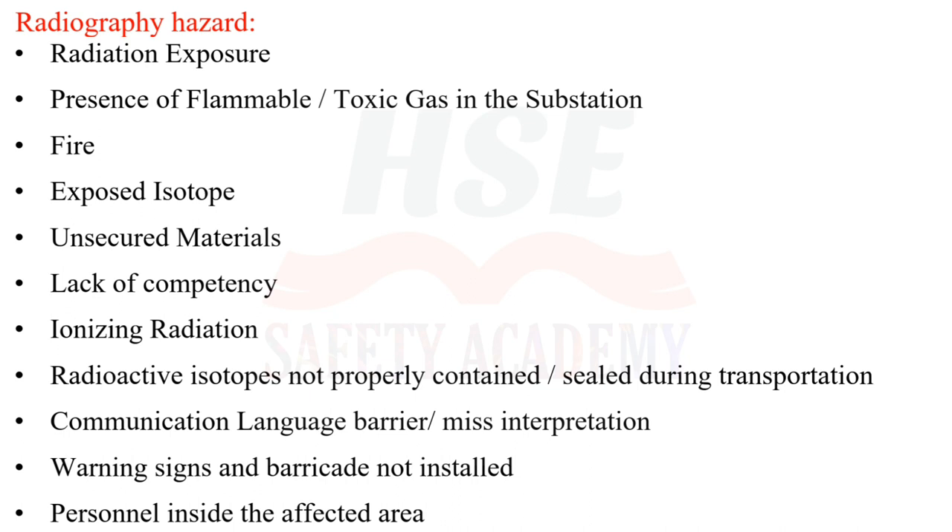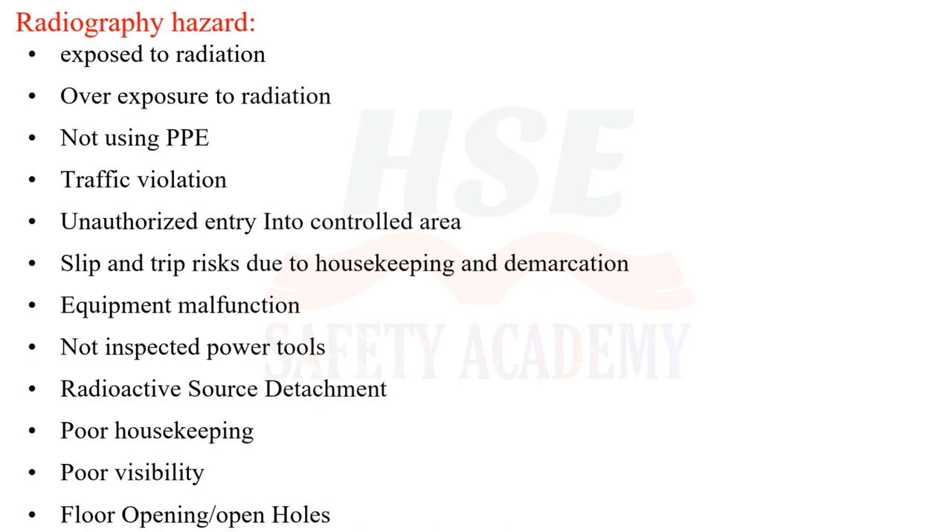Additional hazards include: unauthorized radiography, radiation exposure, presence of flammable or toxic gas, fire, exposed isotope, unsecured materials, lack of competency, ionizing radiation, radioactive isotopes not properly contained or sealed during transportation, communication language barrier, misinterpretation of warning signs and barricades not installed, personnel inside affected area exposed to radiation, overexposure to radiation, not using PPE, traffic violation, unauthorized entry into controlled area, and slip and trip risks due to poor housekeeping and demarcation.